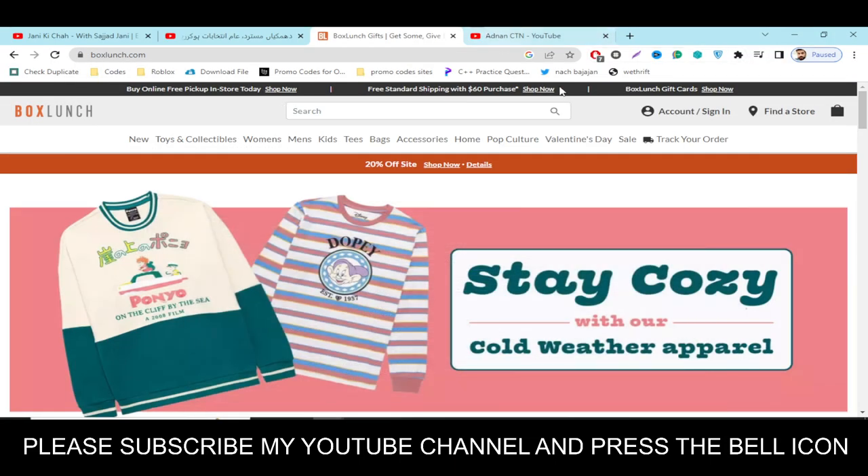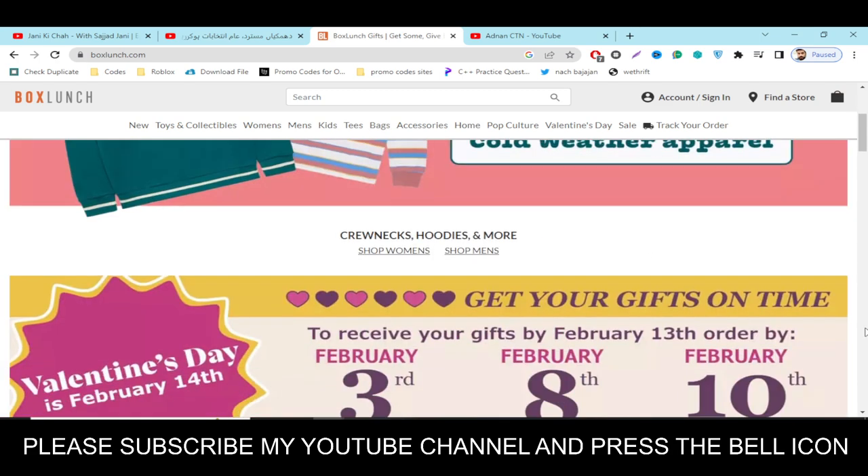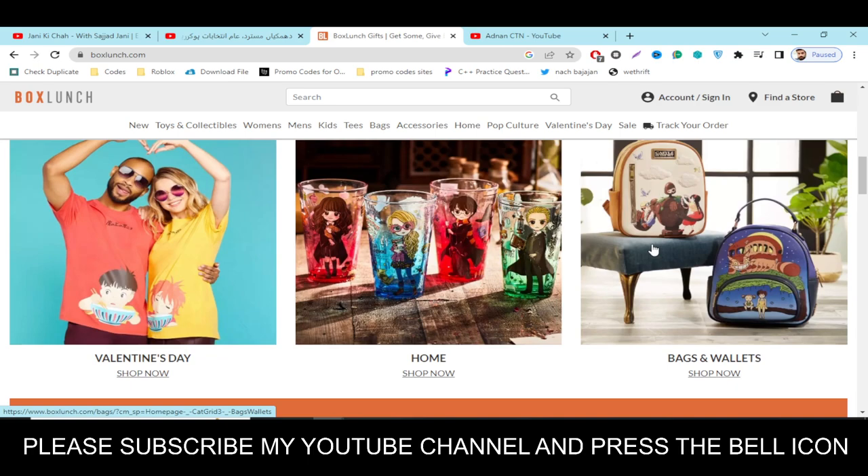Hey, what's up guys! Welcome to my YouTube channel Adnan City. Today I'm going to provide you a new promo code for boxlunch.com, so stay tuned. Please like this video, subscribe to my YouTube channel, and press the bell icon.